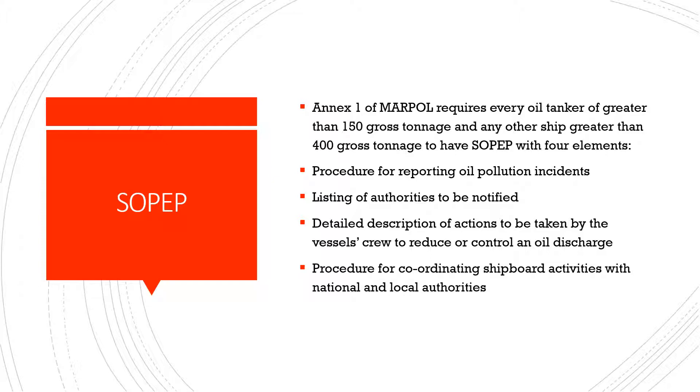The SOPEP shall essentially have four elements: firstly, the procedure for reporting oil pollution incidents; the listing of authorities to be notified; a detailed description of actions to be taken by the vessel's crew to reduce or control an oil discharge; and the procedure for coordinating shipboard activities with national and local authorities.